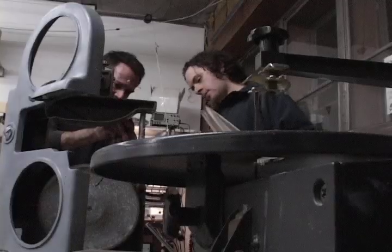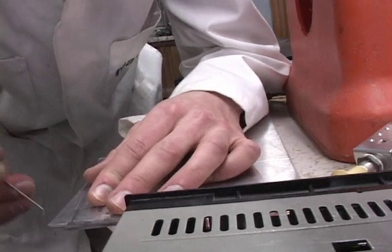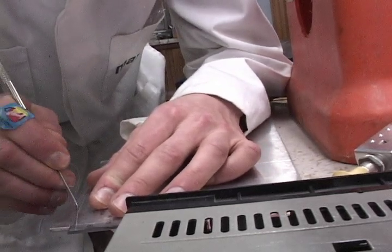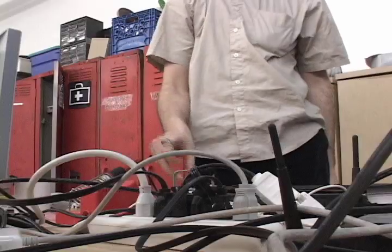What you're seeing is a laboratory collective called Fulab. It's a loft in an old industrial building where people get together to hack, repair, alter, repurpose, combine, or otherwise modify technology.